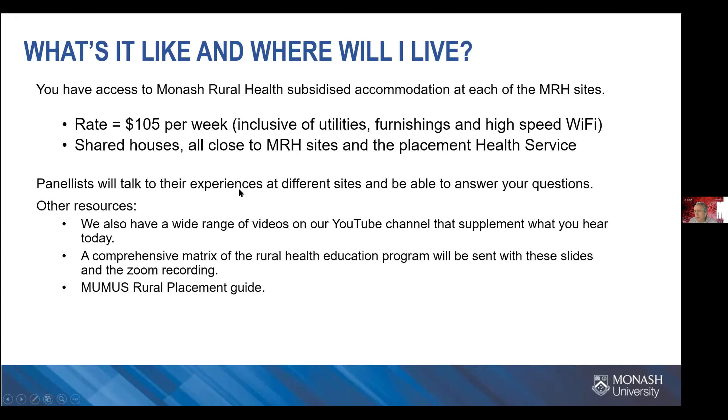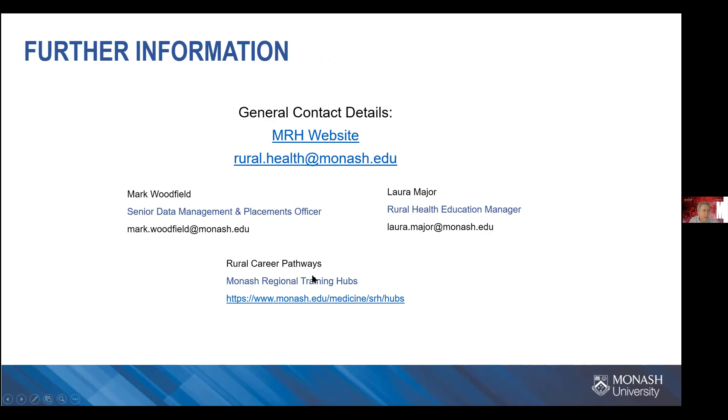Apart from the information from panelists and other students today, there are other resources available: YouTube videos and a matrix of how the different sites work, which will be sent out with this Zoom recording. There is also the members placement guide. These are all really good resources to help with your deliberation. If you're thinking about Year 5 and career options rurally — paediatrics, psychiatry, and many other areas — I highly encourage you to look at the Training Hub website.